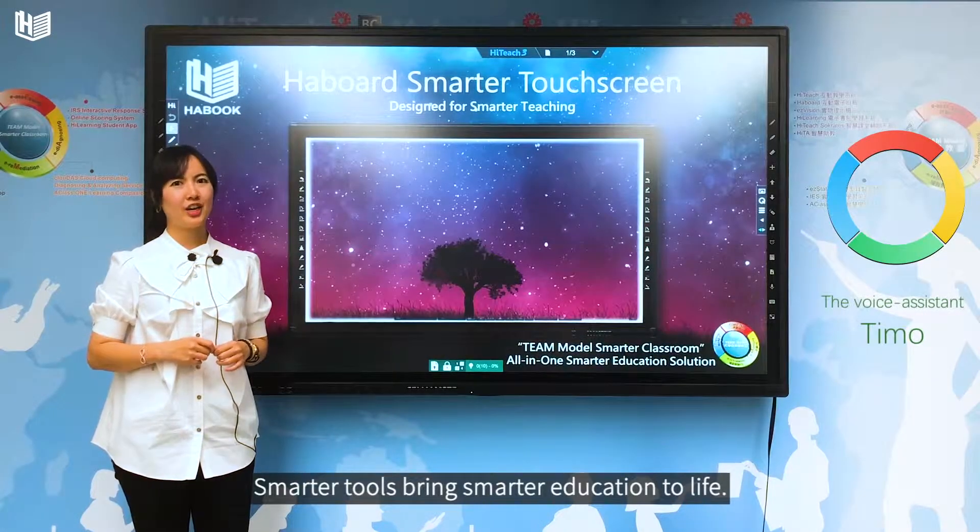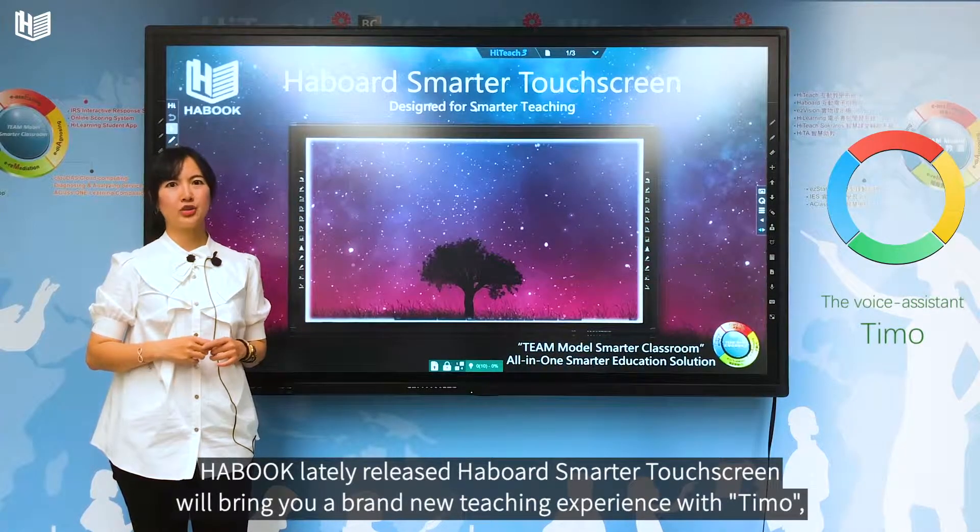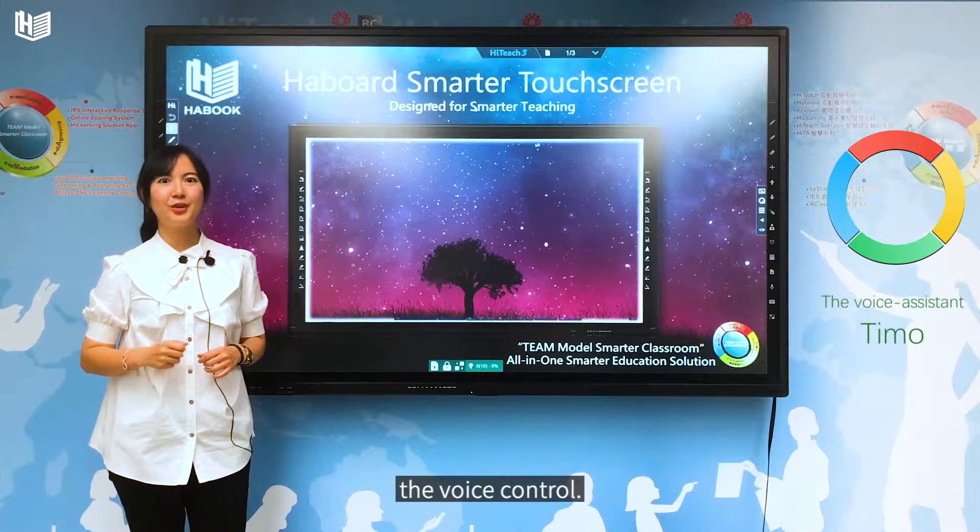Smarter tools bring smarter education to life. HABOOK's latest Haboard Smarter Touchscreen will bring you a brand new teaching experience with Timo, the voice control.